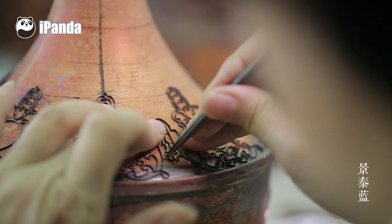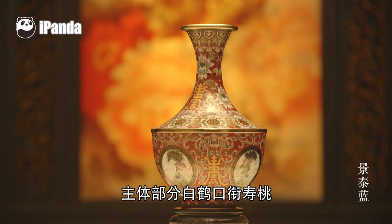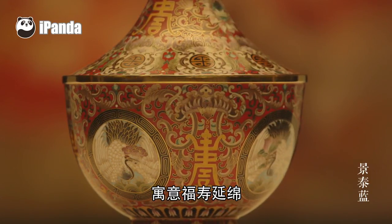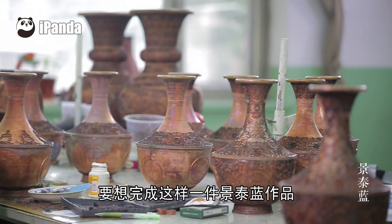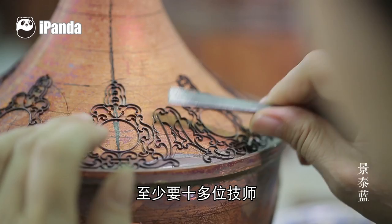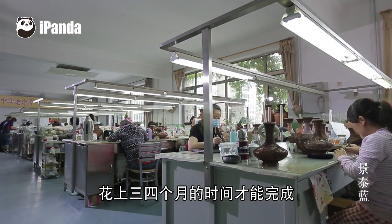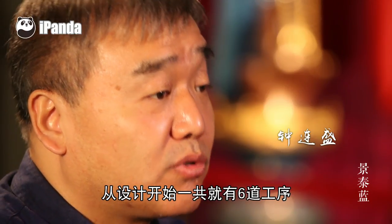正在掐丝的这个盖板，图案主要由寿字、白鹤、寿桃所组成的吉祥图案。细扁的铜丝用镊子夹住，左弯弯右弯弯，再用白胶粘在铜胎上，微妙精巧。别看这瓶子不大，要想完成这样一件景泰蓝作品，至少要十多位技师花上三四个月的时间，从设计开始一共经历六道工序。